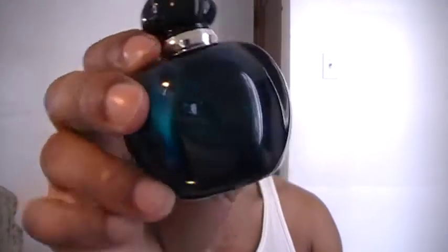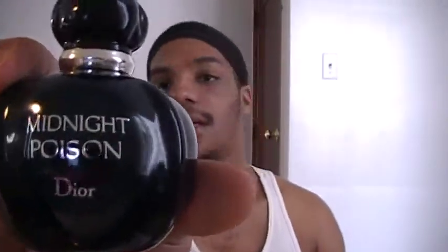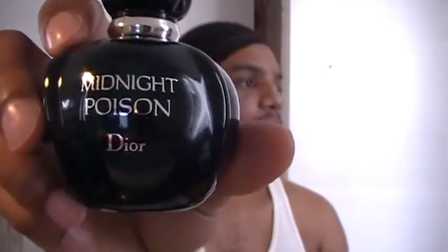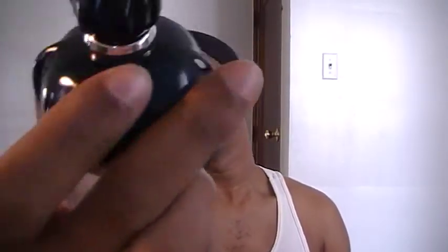Now this is a 1.7 ounce bottle right here, and it also comes in a 3.4 ounce bottle. The price ranges from about $75 to $100. This is the EDP concentration. You all can see the bottle, and this is one of my favorite bottles out of the Poison lineups — a nice dark blue bottle here.